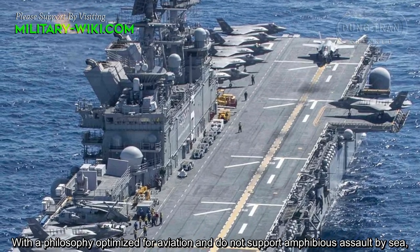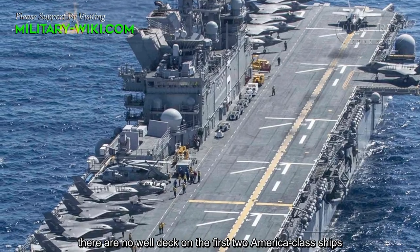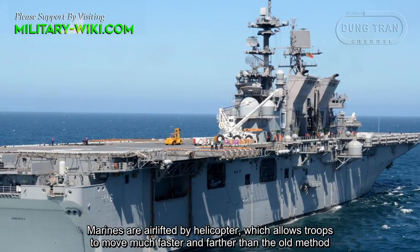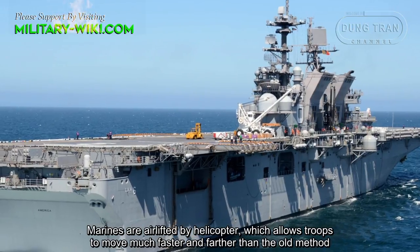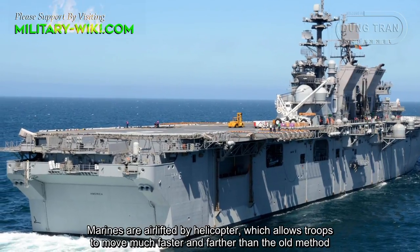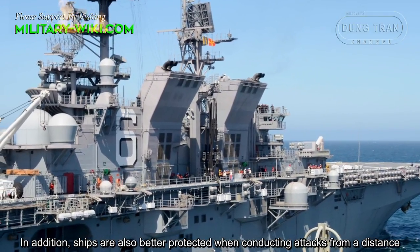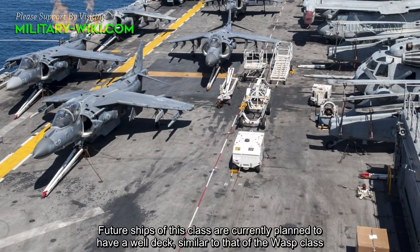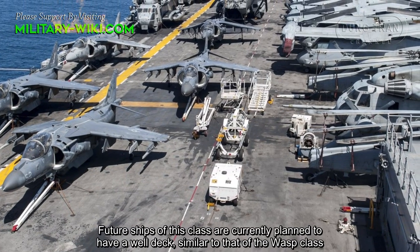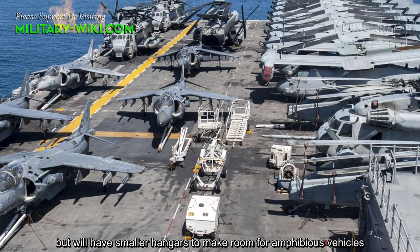With a philosophy optimized for aviation and not supporting amphibious assault by sea, there is no well deck on the first two America class ships. Marines are airlifted by helicopter, which allows troops to move much faster and farther than the old method. In addition, ships are also better protected by conducting attacks from a distance. Future ships of this class are planned to have a well deck similar to that of the Wasp class, but will have smaller hangars to make room for amphibious vehicles.